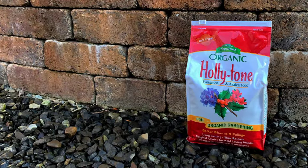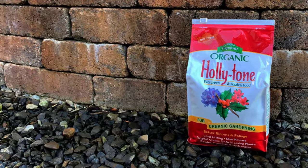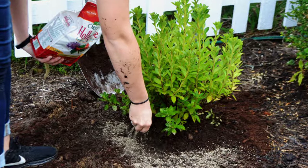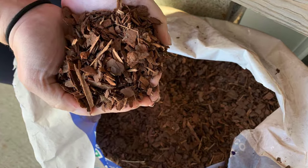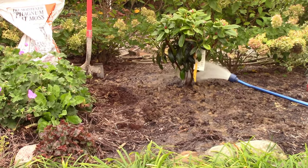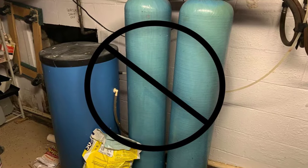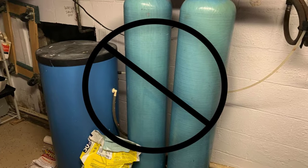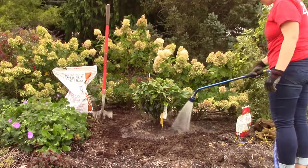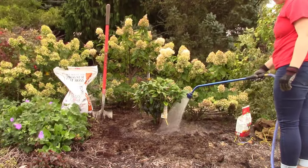Apply Holly-tone at the rate of one-half cup per foot of branch spread at planting time. Do not apply fertilizer between June 1st and October 1st. Then apply about a two-inch layer of mulch and water thoroughly until the soil is soaked. Do not use water that has been run through a water softener.